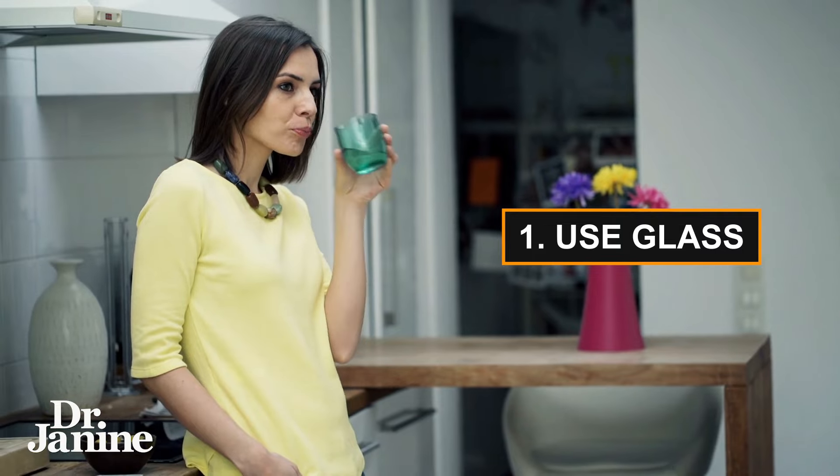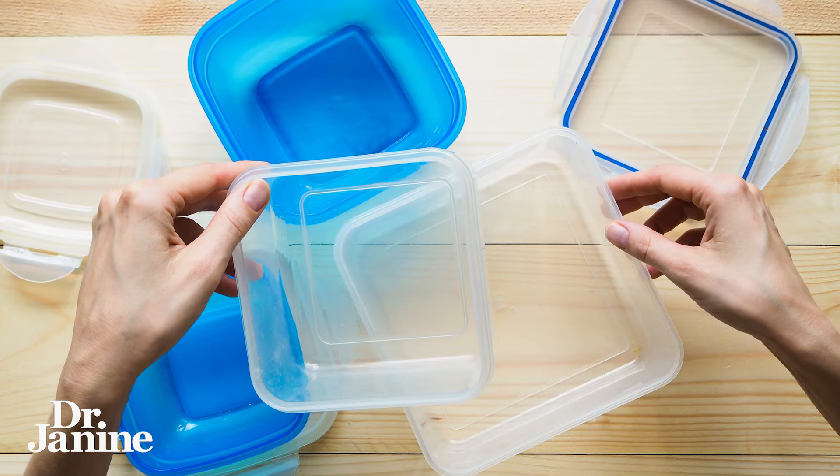My first tip to decrease your plastics exposure is to use glass whenever you can. Start converting over, especially your plastic storage containers that you're using for food in your fridge and in your freezer, to the glass ones. They are so much better for your health.